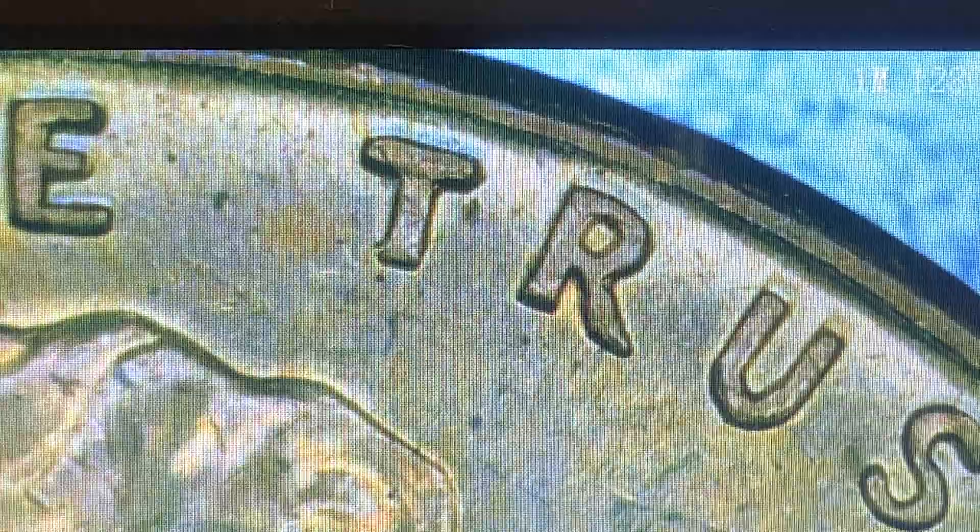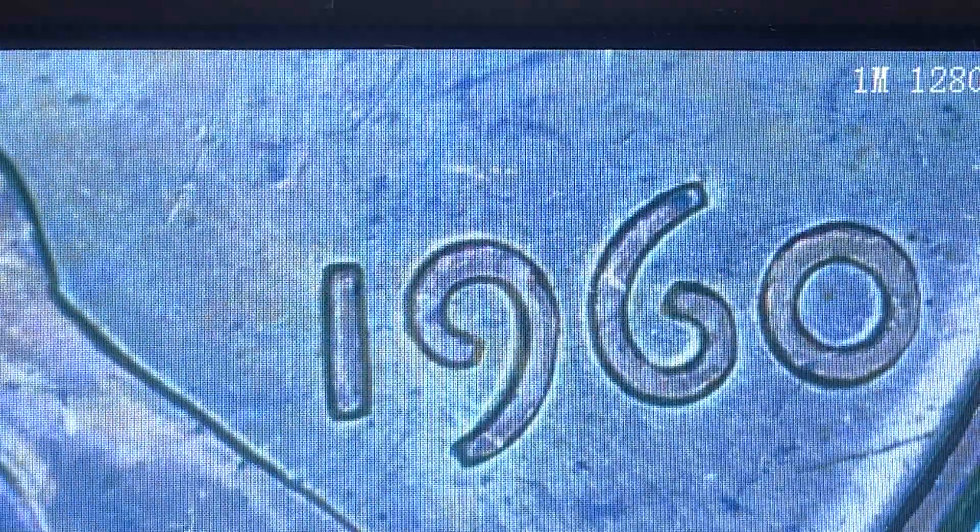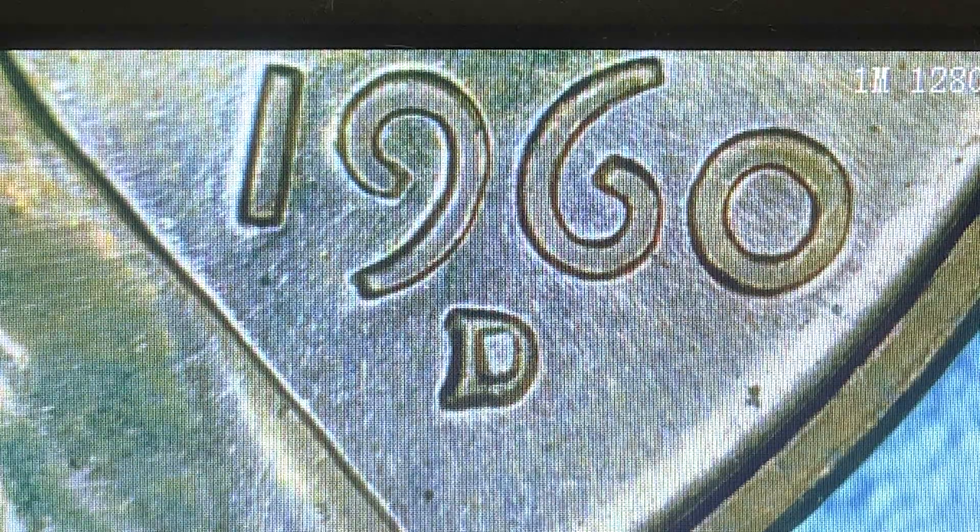Now let's go and check the coins. Do you see something? There's a little bit of doubled die in there. So we can say this 1960 no-mint-mark has some DDO — doubled die obverse — in there. Or maybe it's a machine doubling, but I doubt it; I think it's a DDO. Now we're going to look at the other 1960 Denver minted coin.